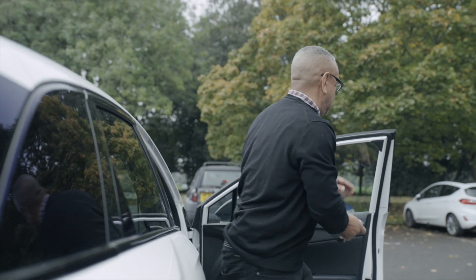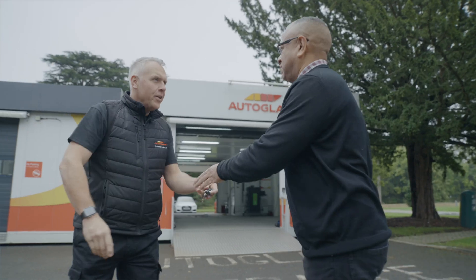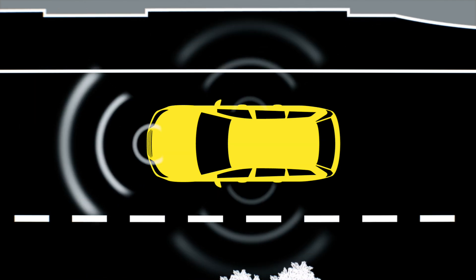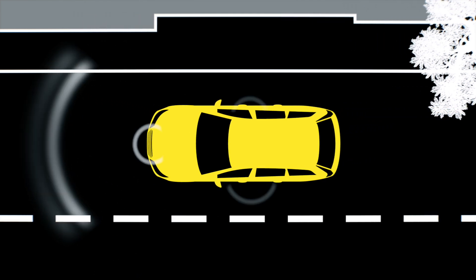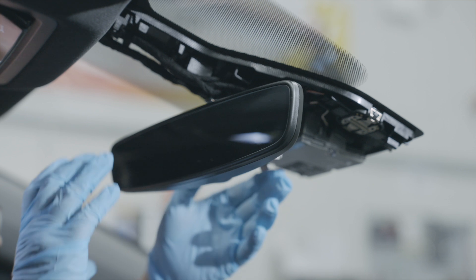At Autoglass, your safety is always our priority and depending on your vehicle and work being done, we may need you to come to one of our branches. Today's vehicles are constantly evolving and many use advanced safety systems to warn you of hazards. Some even take control of the vehicle, applying the brakes in an emergency. These vehicles use cameras, often fitted behind the rear view mirror.